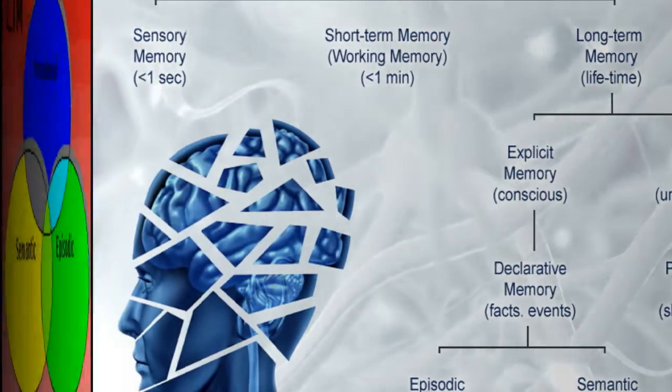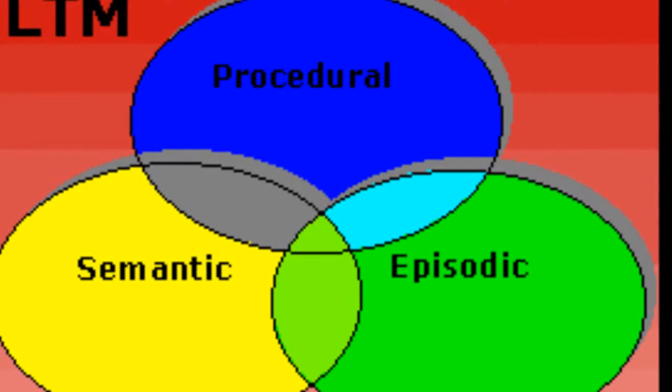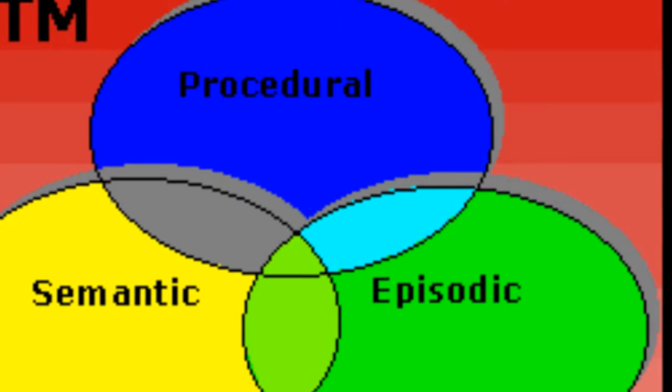Active memory consists of thoughts formed by learning and by thoughts called up from long-term memory that are needed again. It takes approximately 10 to 15 minutes for a memory in active memory to be processed into a long-term memory.